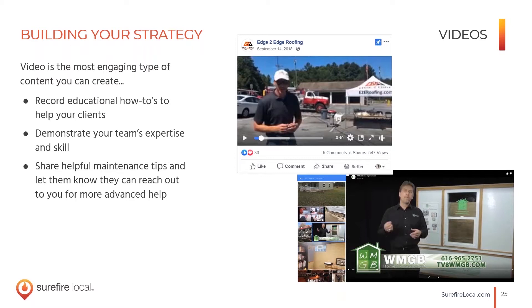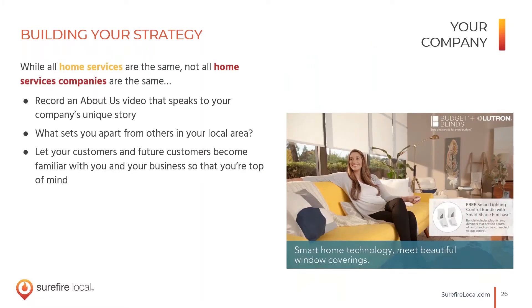Another type of video worth recording is before-and-after videos, as long as you get your customer's consent. And once you actually get a new customer, it can be a great idea to record a video like 'here's what to expect when we come to your house for this free consultation.' It really helps the customer feel secure and like they made the right choice.